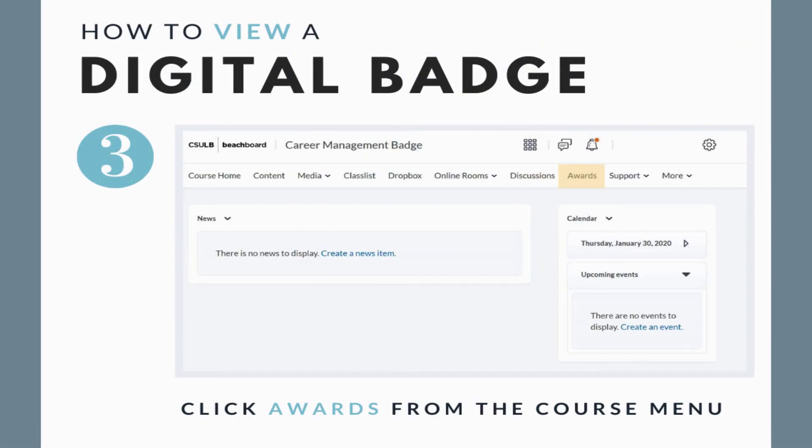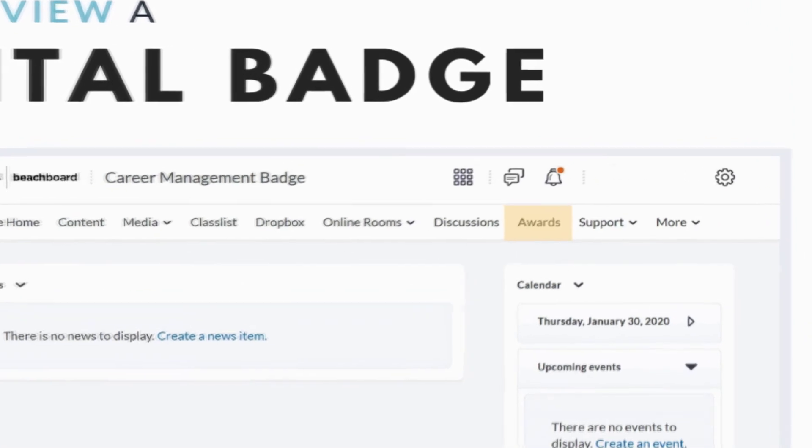Then, click the Awards tab from the Course Menu on top to view your digital badge.